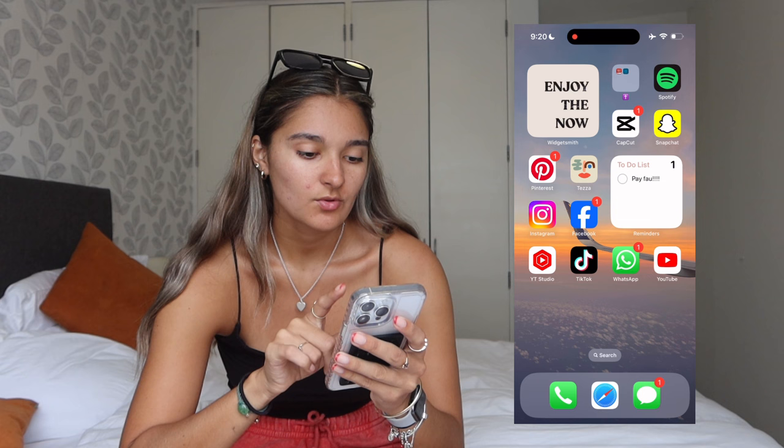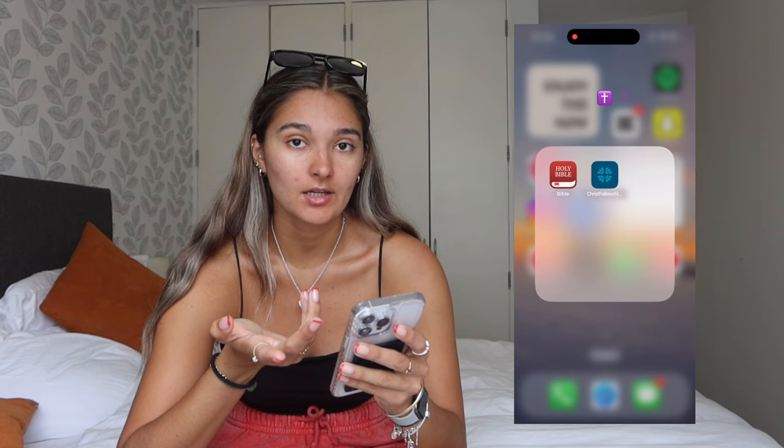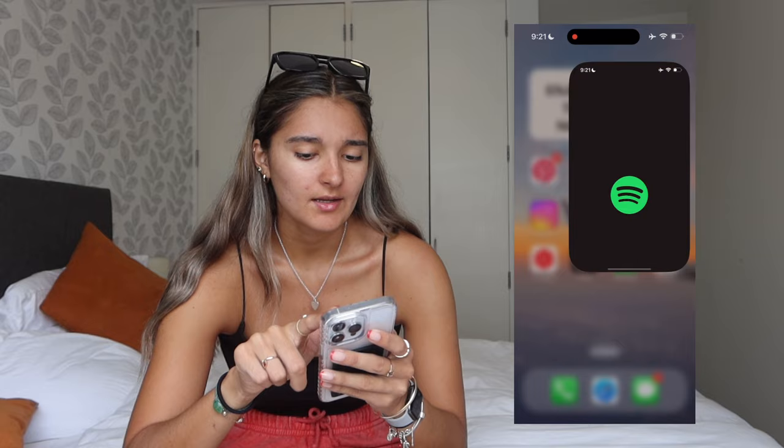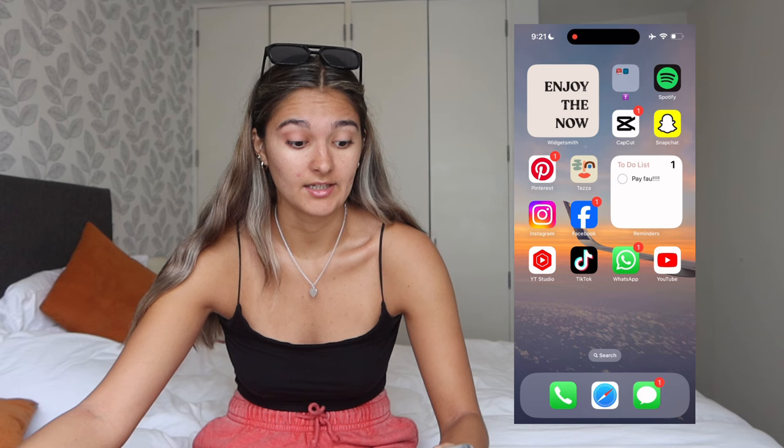On the next page I have a widget that says 'Enjoy the Now' — I love that widget, and it's very true. At the top right I have a folder with the Bible and the Christ Fellowship Church app, which is the church I go to. Then I have Spotify. I'm not on Spotify Premium but I think I'm going to get it because it's very needed — I didn't realize how much I listened to music until now.